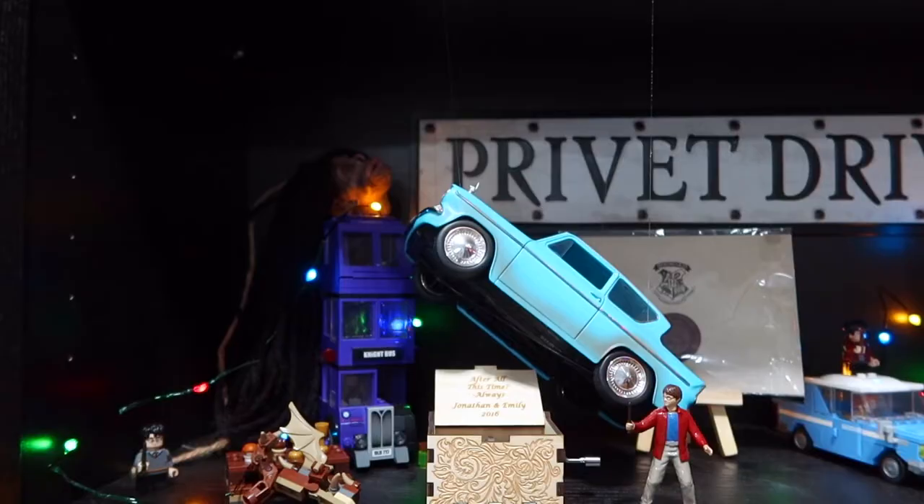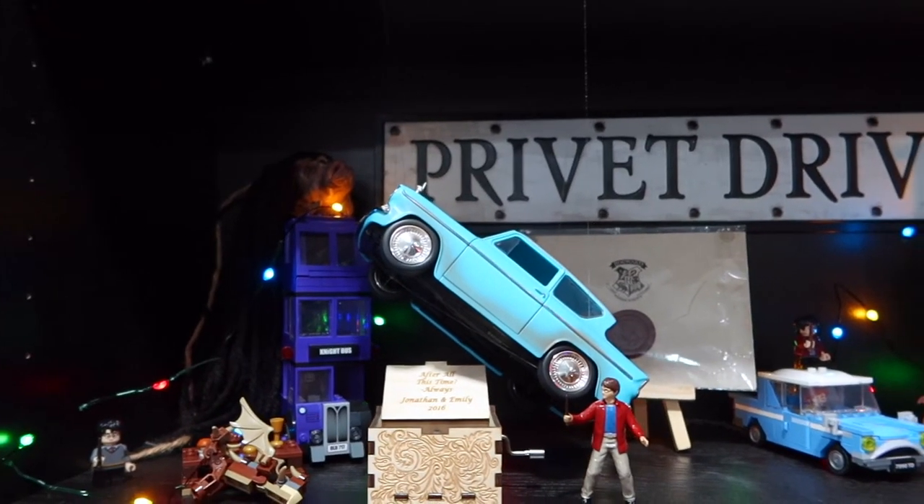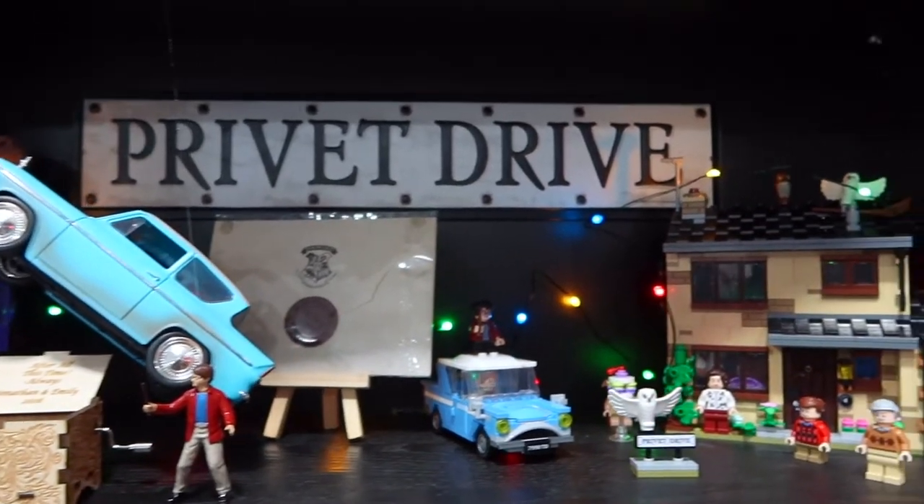Another great gift idea is LEGO sets. I have the Diagon Alley set, the Hogwarts Castle set which you just saw me finish, and the Knight Bus which you can see right behind me. There are a lot of Harry Potter LEGO sets available, including the Privet Drive set, so there's something for everyone.